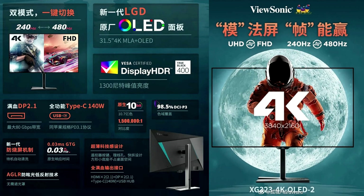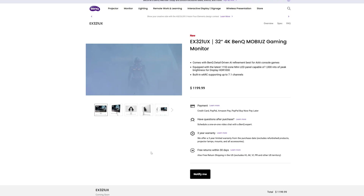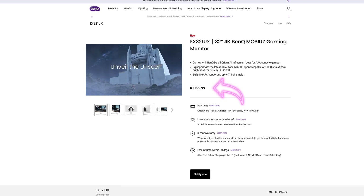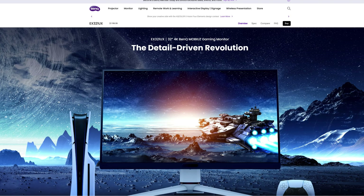Both brands are releasing these monitors now. Not much more information has been released for the ViewSonic XG323, but the BenQ product page shows a US price point coming in at $1199. With the rollout underway, this should be available very soon.